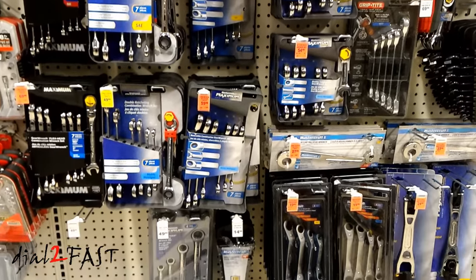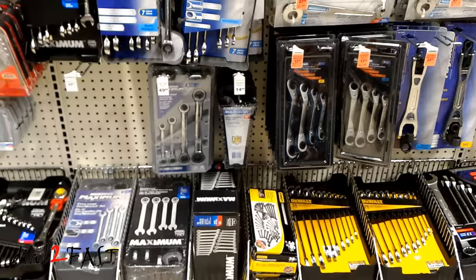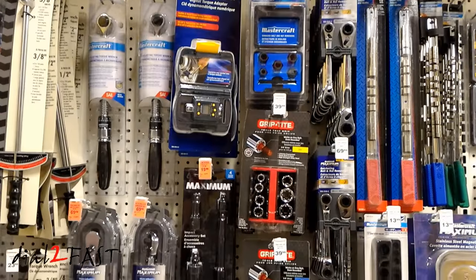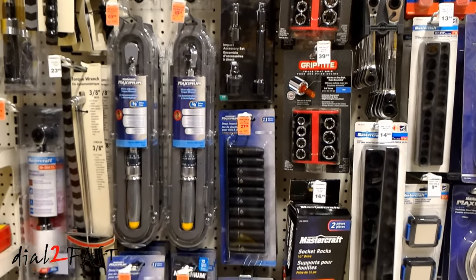As far as prices go, they are not dirt cheap like prices you find at Harbor Freight. But they often have weekly sales where the item is marked 20, 30, 40, or 50% off retail price.